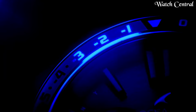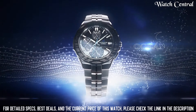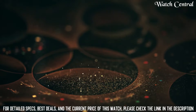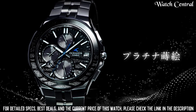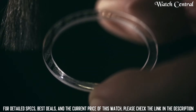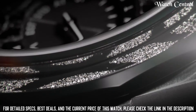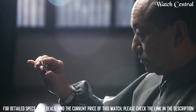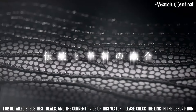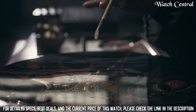Number 10: Casio Oceanus Manta 1500 Picks Limited OCW-C5000ME-1A. Band material: stainless steel, band width 22 millimeters, band color silver, dial color black, item weight 3.07 ounces, movement: Japanese quartz, water resistant to 100 meters, case shape round, display analog, clasp turnbuckle, case diameter 42.3 millimeters, case thickness 9.3 millimeters. The watch is powered by a solar quartz movement and includes a chronograph, world time, and date display.